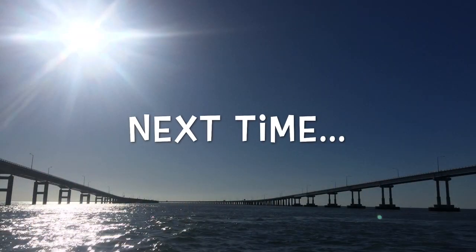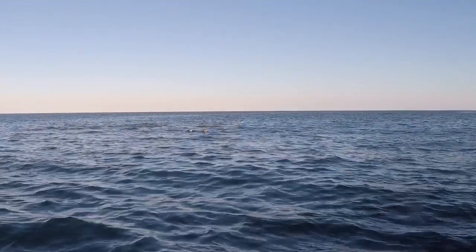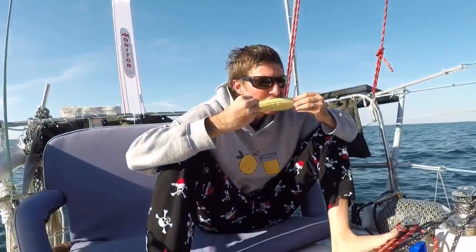Next time on Sailing Wisdom, we finally go under the Bay Bridge and out into the ocean where we are immediately greeted by dolphins. And later on, we eat some corn. Thanks so much for watching — we hope you'll like this video and subscribe to our channel for updates on our adventures. When you subscribe, make sure you click on the little bell so you'll get notifications as soon as the next video is uploaded.